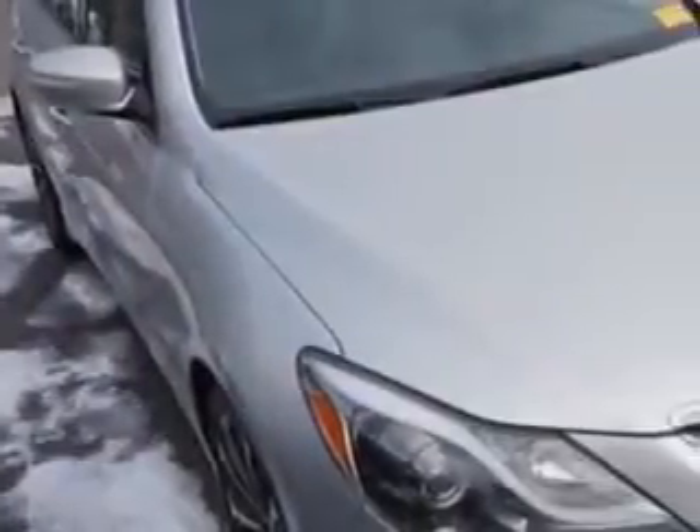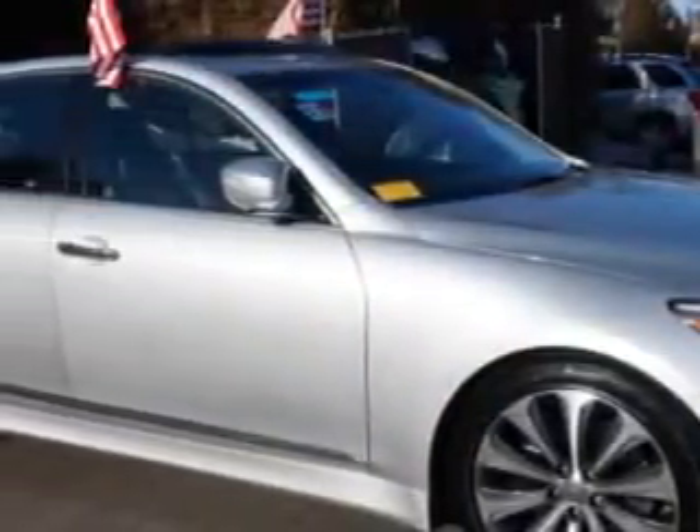Check out this Platinum Metallic 2012 Hyundai Genesis, equipped with an 8-cylinder engine and an automatic transmission. Enjoy this great car with features like: